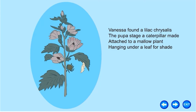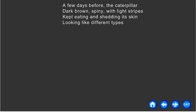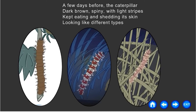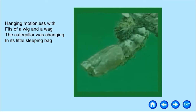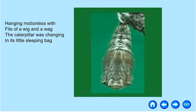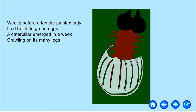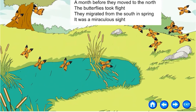Vanessa found a lilac chrysalis, the pupa stage a caterpillar made, attached to a mallow plant hanging under a leaf for shade. A few days before, the caterpillar — dark brown, spiny with light stripes — kept eating and shedding its skin. The caterpillar knew after three weeks or so, chemicals in its body will signal it's time to go. Hanging motionless with fits of wiggle and wag, the caterpillar was changing in its little sleeping bag. Weeks before, a female Painted Lady laid her little green eggs. A caterpillar emerged in a week, crawling on its many legs. A month before they moved to the north, the butterflies took flight — they migrated from the south in spring. It was a miraculous sight.